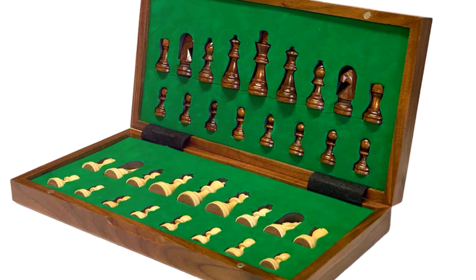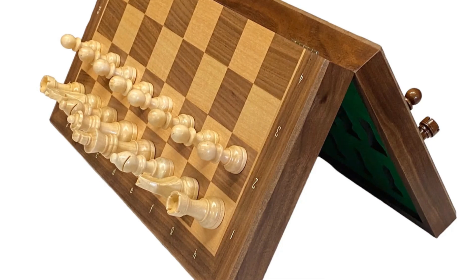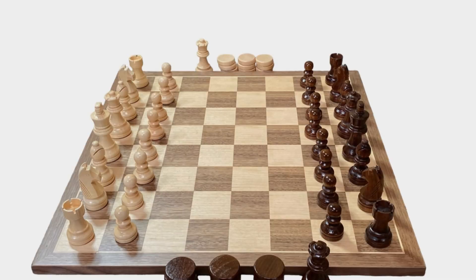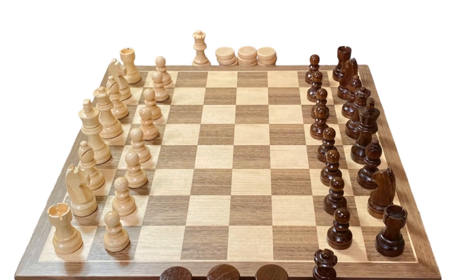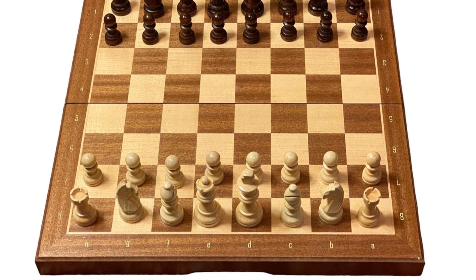Choose from four different sizes, all designed for durability and elegance. Each set combines tradition with innovation, ensuring a seamless and enjoyable chess experience. Perfect for playing or displaying, these sets bring sophistication to your game.